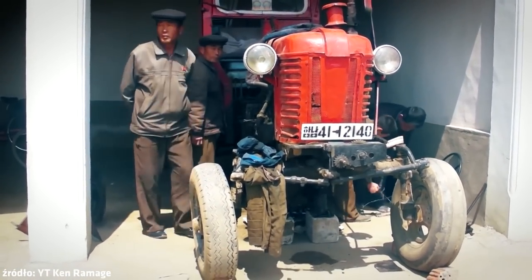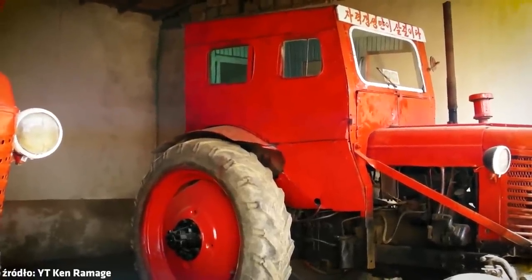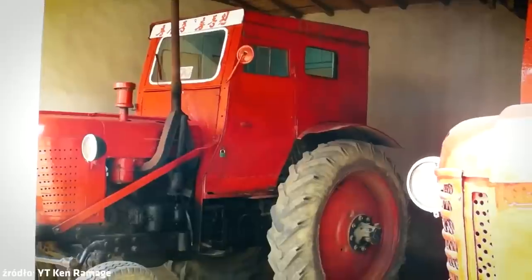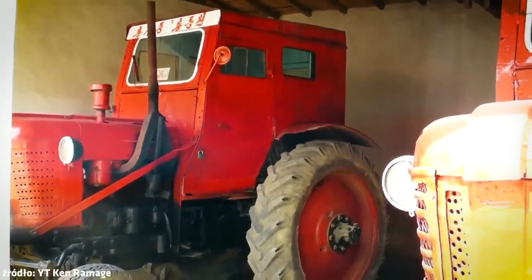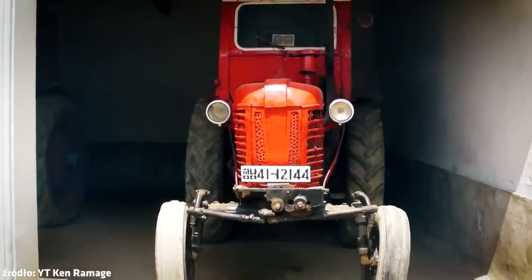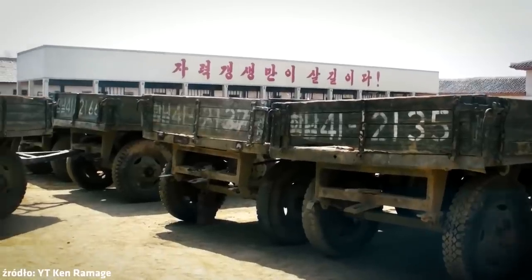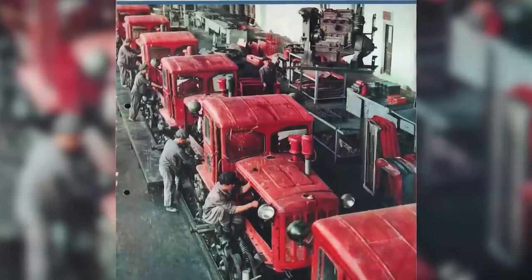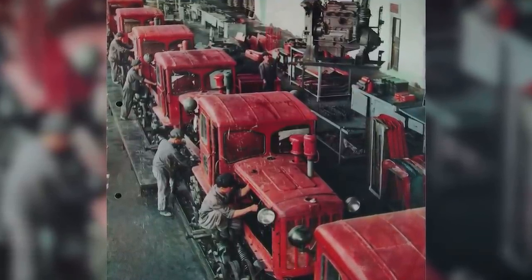Those prototypes of the Cholima 2000 still exist and are still used to record propaganda films, and are shown to visitors during specially organized trips to flagship farms. That's all typical of party propaganda and building an image of success and prosperity. Wikipedia also mentions several other models of Cholima tractors, but no photos or information could be found to determine whether any other models actually existed.